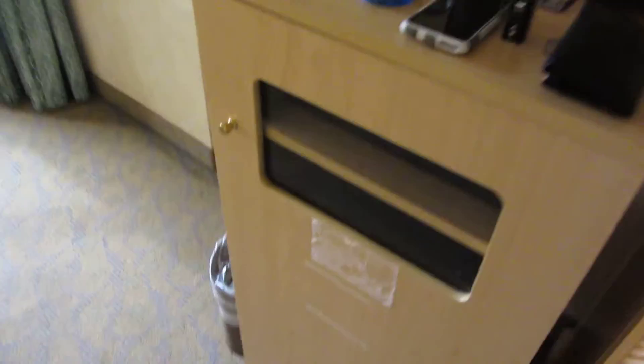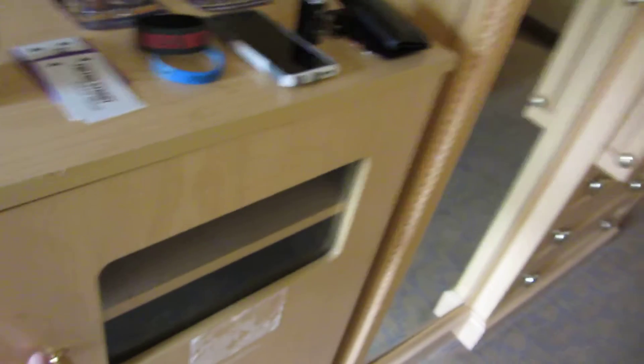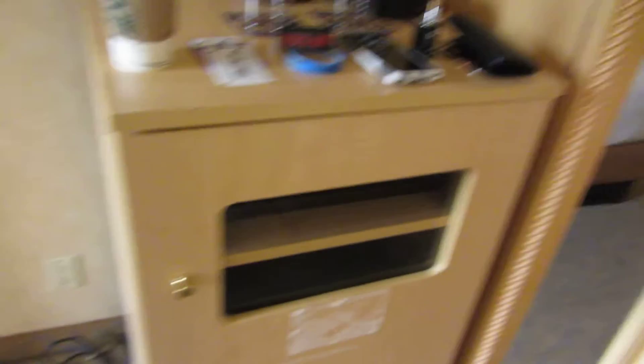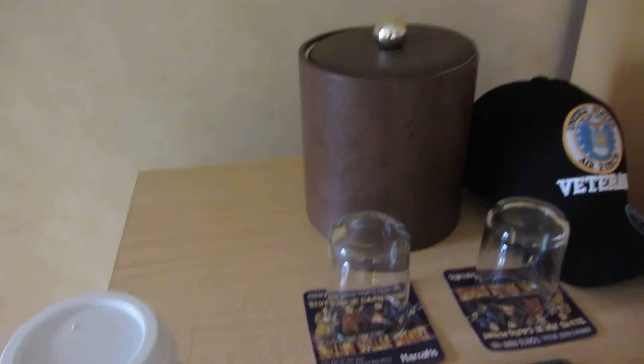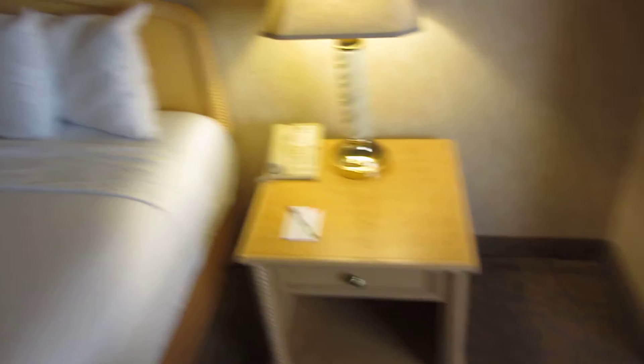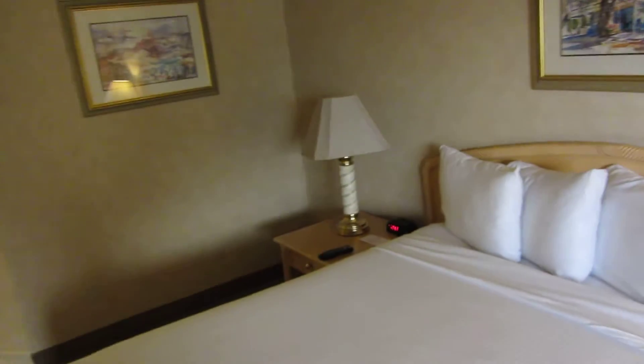There is a mini fridge type thing here, but there's nothing in it, and it says do not place anything in it. I don't even think it's plugged in. Of course, it's got the ice bucket and whatnot. Two chairs, table, and side table, and then there's one over there.